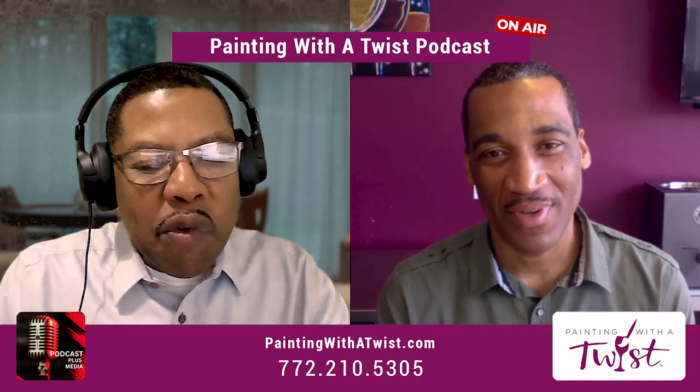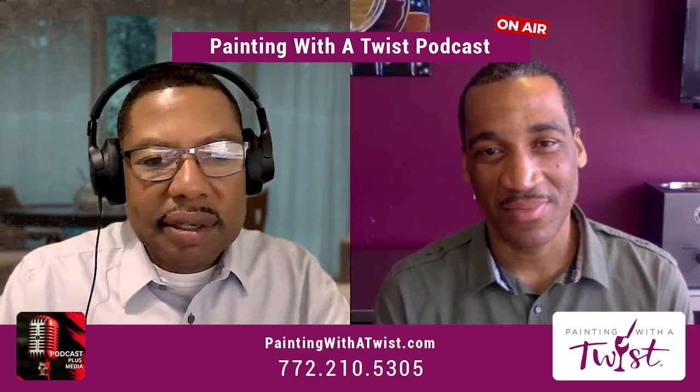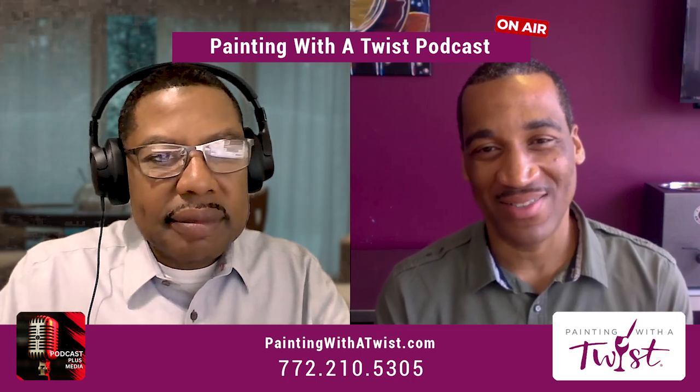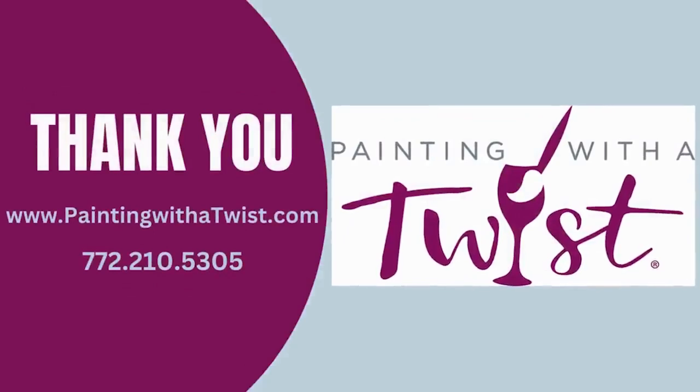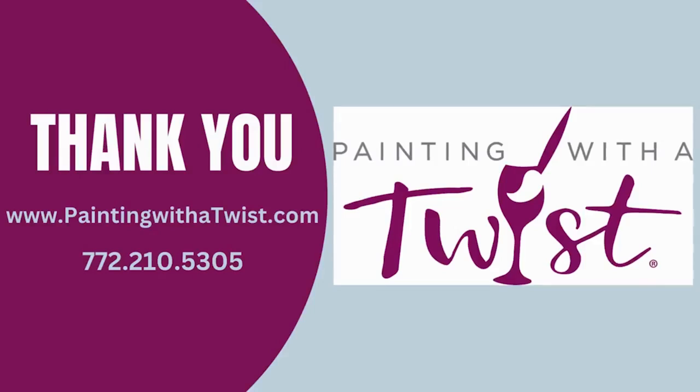Great, love it. You have a wonderful rest of the day. We'll see you in the next episode. All right, Garfield, likewise. Thanks for listening to Painting with a Twist podcast with Barbino Lehan. To learn more about Painting with a Twist, go to paintingwithatwist.com/studio/Stuart, or call 772-210-5305.